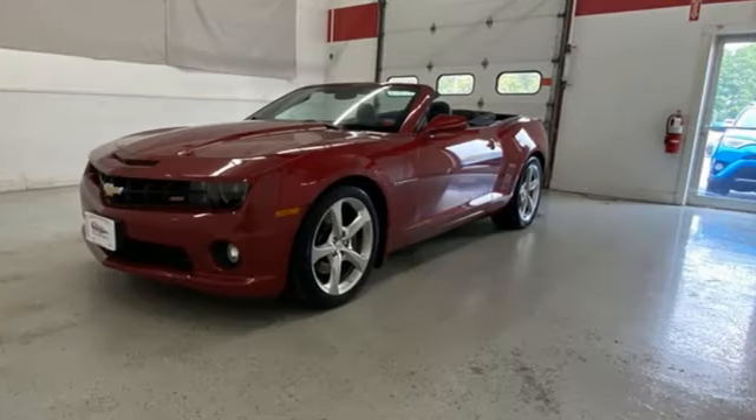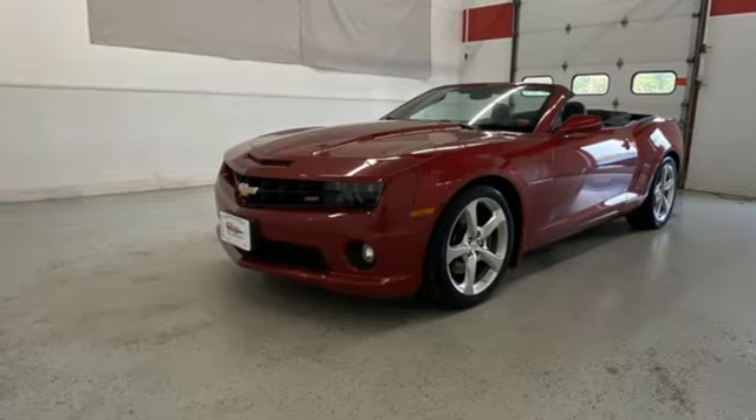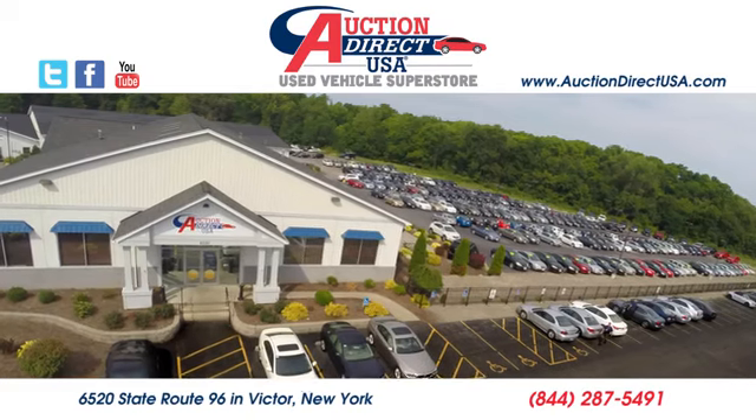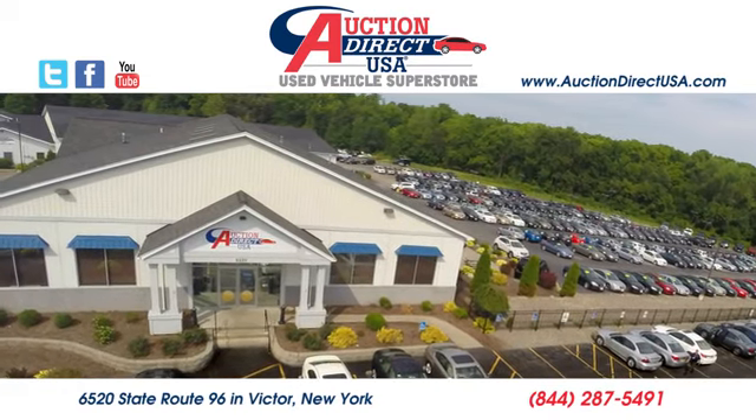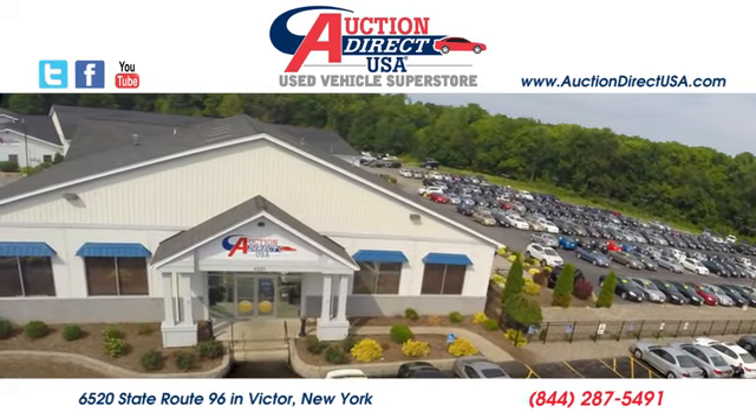If you've been waiting for the perfect time for a test drive, the time is now. Experience it today. Visit us — we're conveniently located at 6520 State Route 96 in Victor, New York.